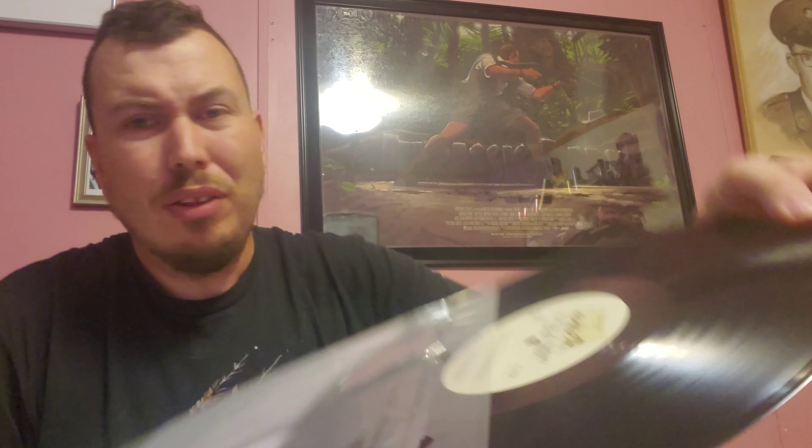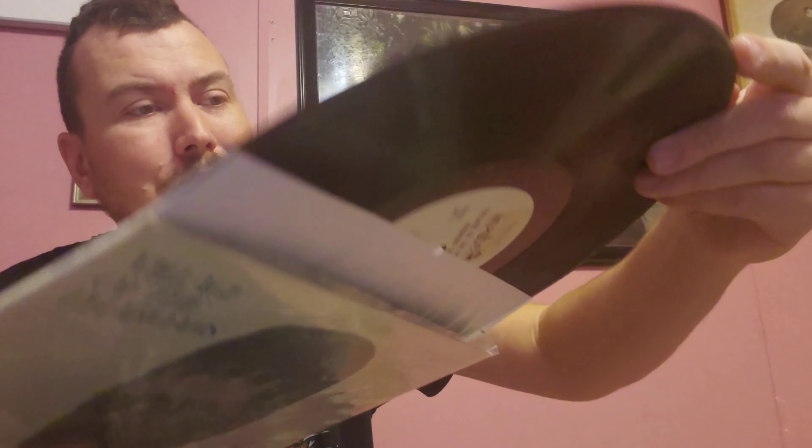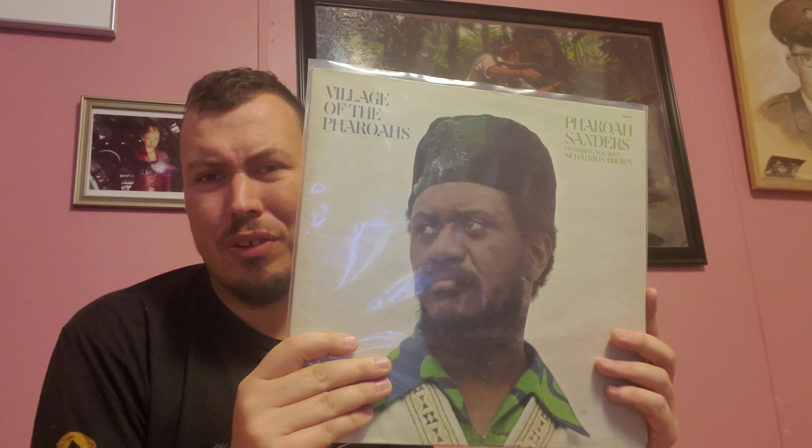Pharoah Sanders, Village of the Pharaohs — this is an Impulse White Label promo. I actually picked it up through Cloud City Records on Instagram. The only thing wrong with it is a little sticker residue left over from where I pulled a label from the original owner — thankfully it didn't rip. Very, very clean. It's the only White Label promo, jazz-wise, that I actually have. Pharoah Sanders is definitely an acquired taste — it took me a few times to get into him, but you just have to find the right album. This is really awesome stuff, and another one I'm absolutely ecstatic to have in my collection, especially for the White Label promo aspect.